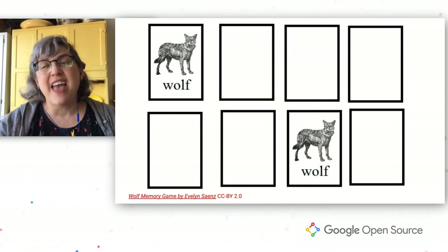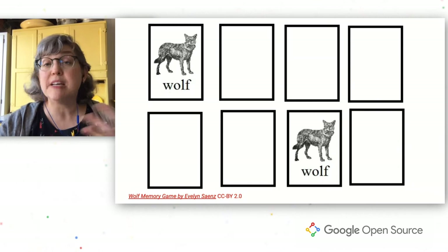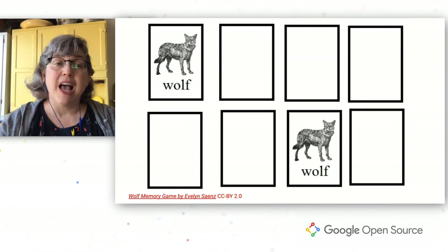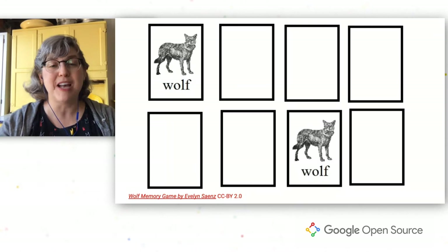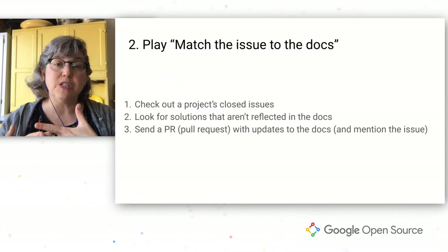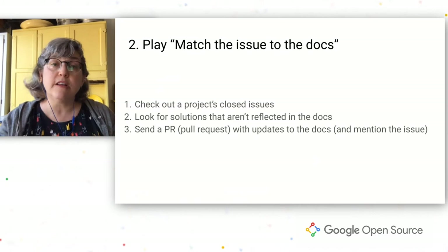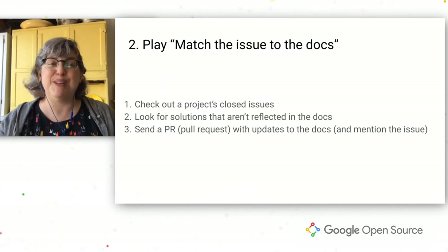Another thing you can do to help open source documentation is to go spelunking in the closed issues. A lot of times there are closed issues in a project where the answer was missing from the docs, but somebody shared it in the issue to help the person who was having the problem — and that help never gets put back into the docs. Look for closed issues, especially ones that mention docs, find the information that was missing, and put it where it belongs in the docs. By matching the solutions in the issues to the gaps in the docs, open a pull request. It's pretty straightforward.